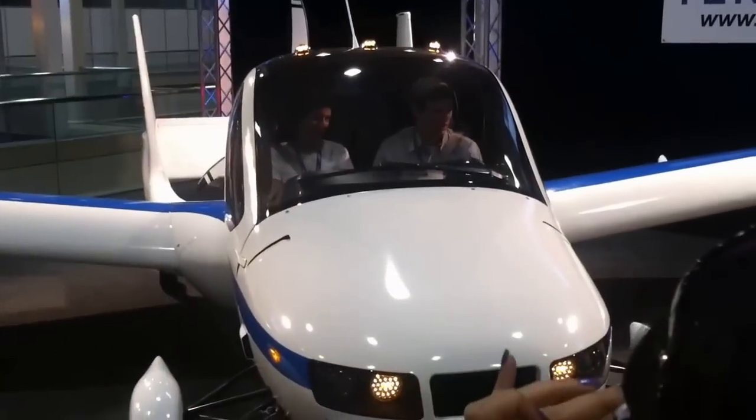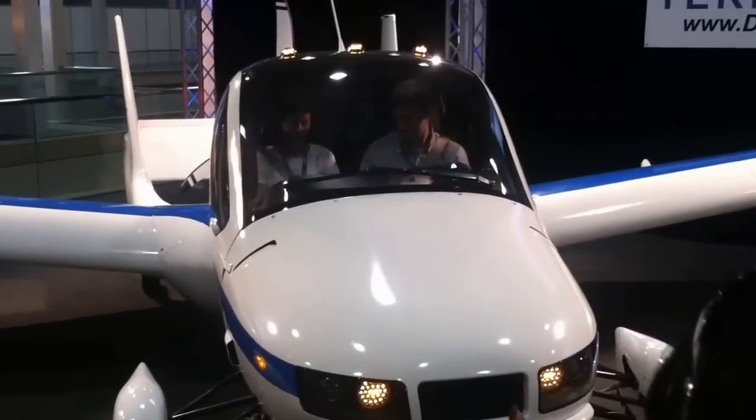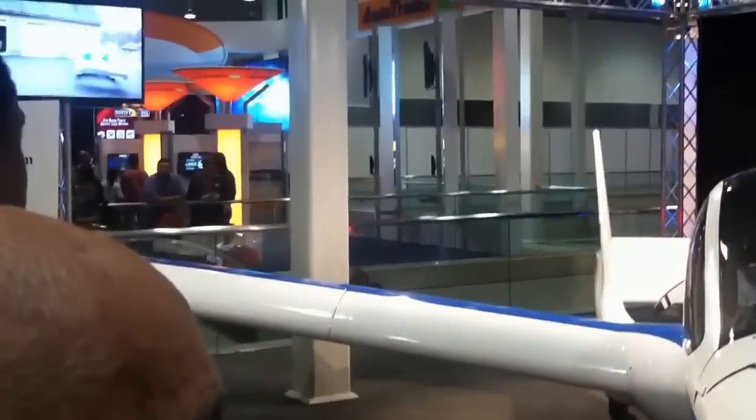You have to take off from a runway — you cannot take off from a highway. You need 1,700 feet, so we invite you to investigate any of these 5,200 airport options that the U.S. has to offer. The average person is within 30 miles of an airport.